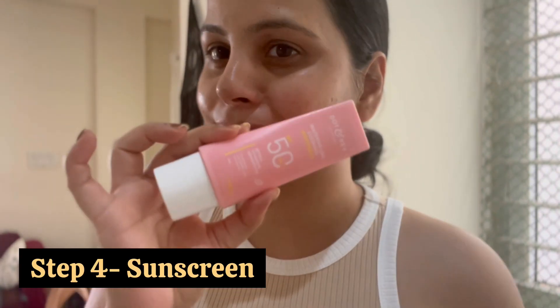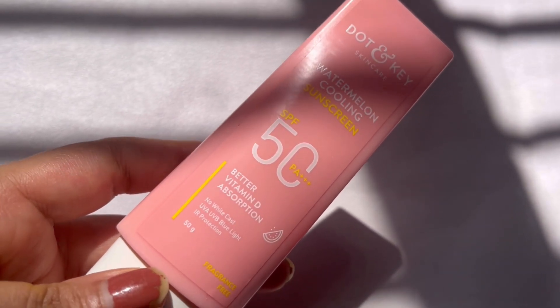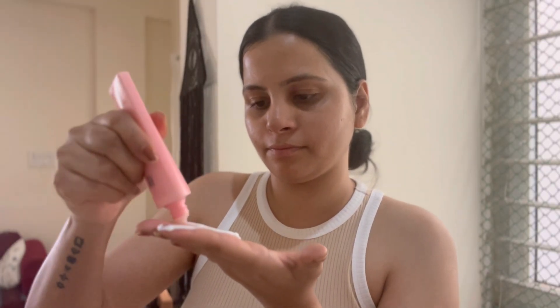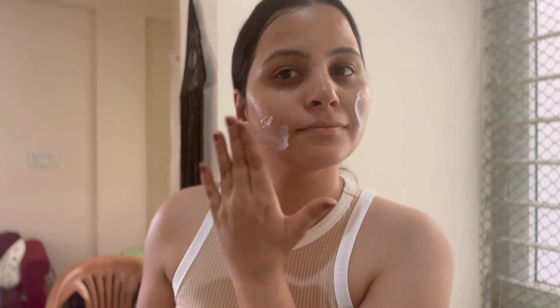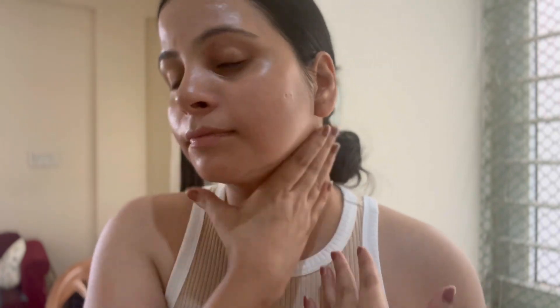The last step is sunscreen, and here I am using the Dot & Key Watermelon Cooling Sunscreen, which is SPF 50+ PA+++. Always apply using the two-finger rule. Sunscreen is something you should never skip, as it is very good for your skin and will protect it from UV rays.